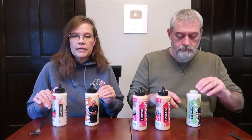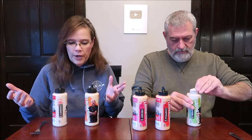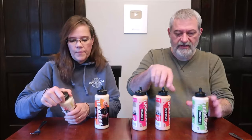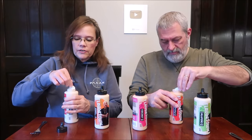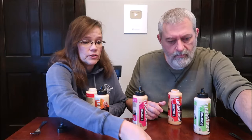He also has a line of barbecue sauces, which we will be trying as well, but I wanted to try these first. They do have a little seal. I will take care of this one.